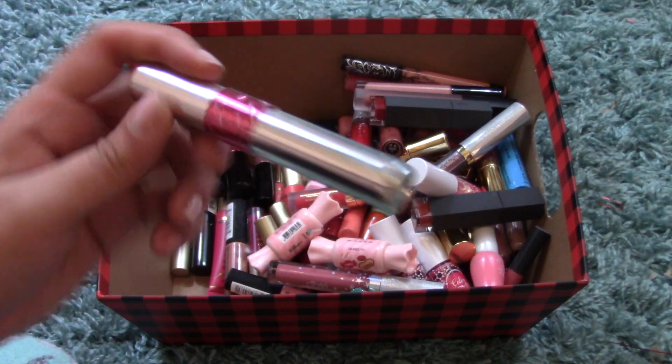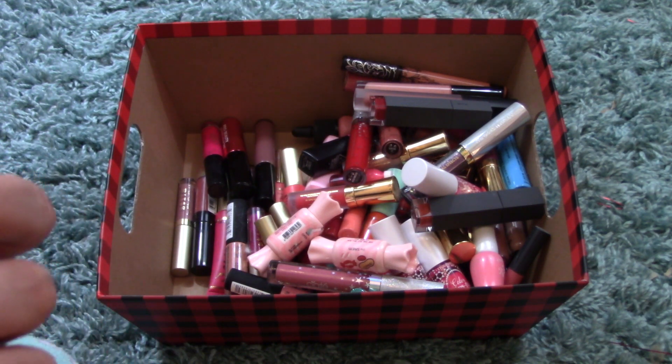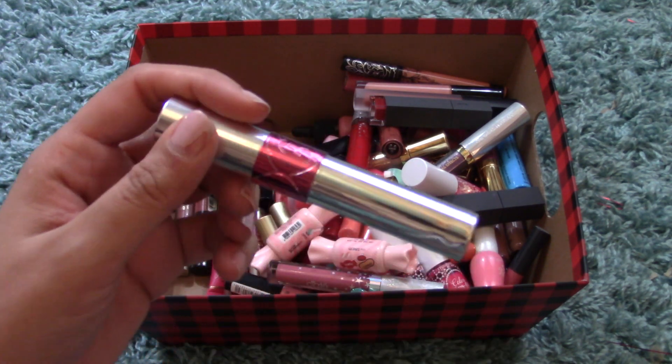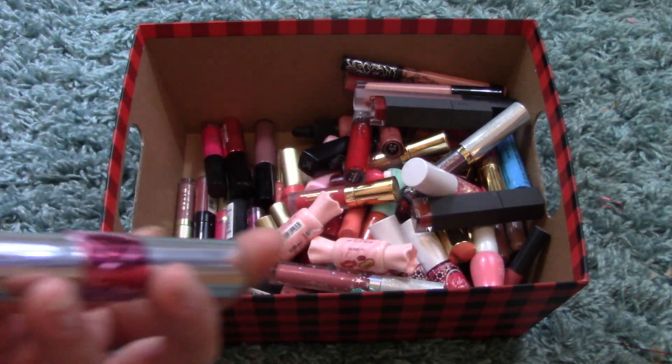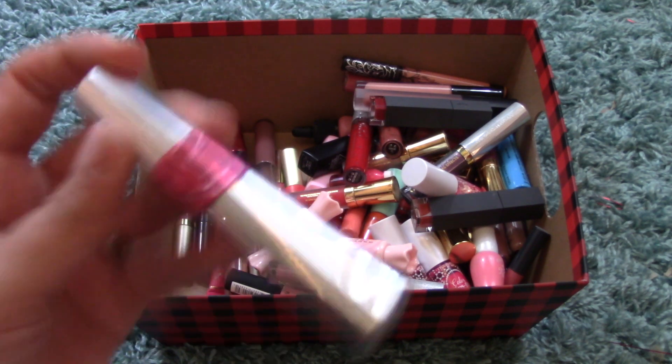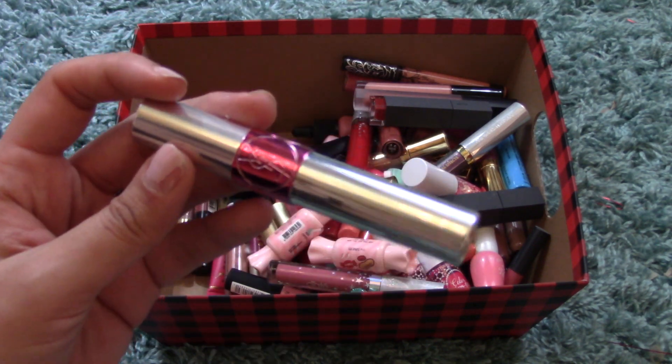I have the YSL Volupte Tint in Oil Lip Gloss — it's a pink color; I don't have the exact color code but it's a really pretty pink.